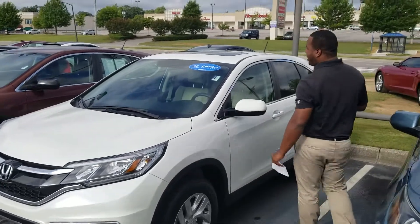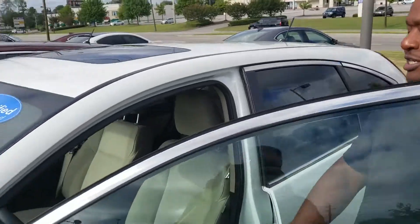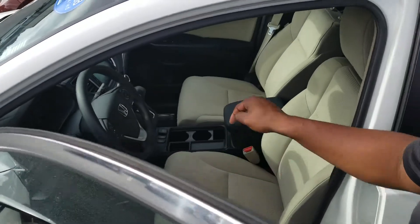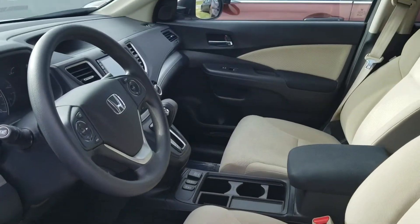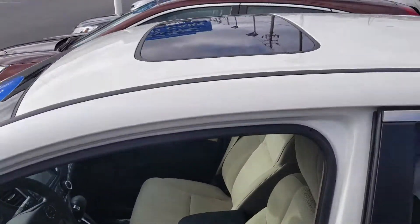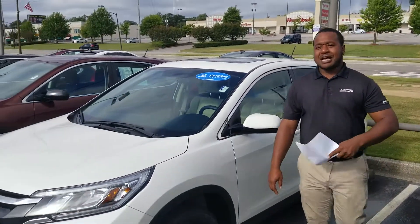This is the EX trim, so it comes with a nice package. You get a 10-way power seat on the driver's side, heated seats, a full touchscreen display, and a sunroof. It also gets about 29 miles per gallon between city and highway.